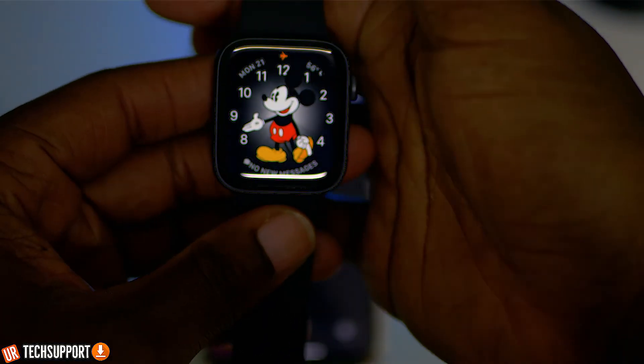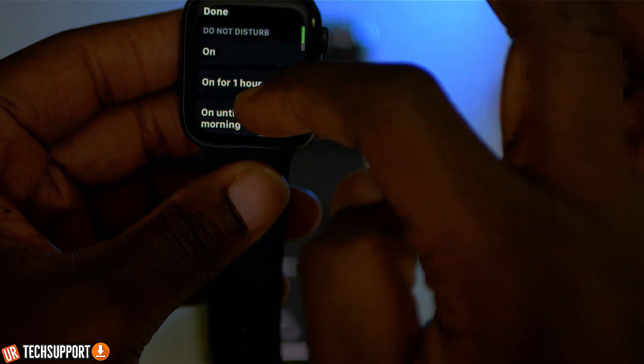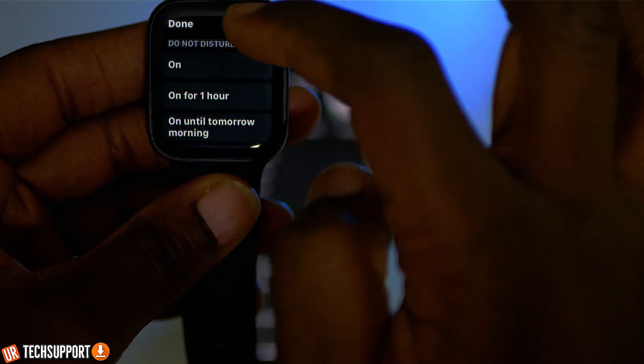Next, make sure the Do Not Disturb option is not turned on on the Apple Watch itself. There are a couple of options to check in this menu. On your Apple Watch, swipe up from the bottom and check the bell option — your silencer or notification option — making sure it's not selected or highlighted. Then look for the half-moon symbol and make sure that's also not turned on. One controls your notification sound and options; the other is your Do Not Disturb. Make sure both are not selected, as either one can be the reason you're not receiving notifications.